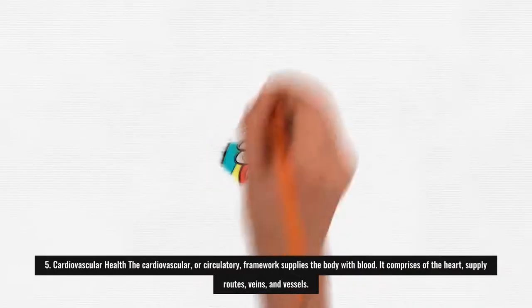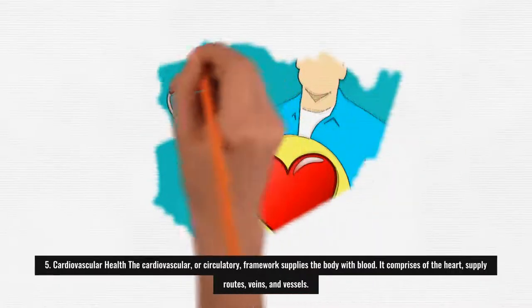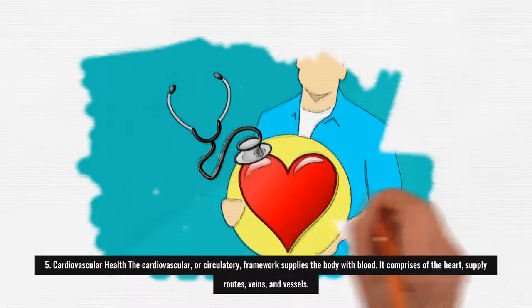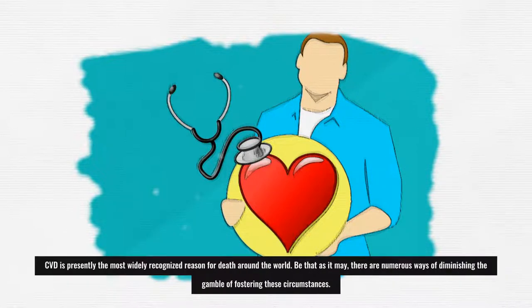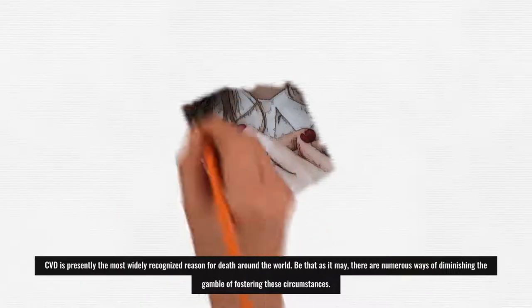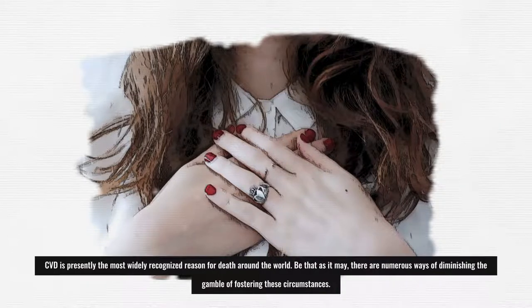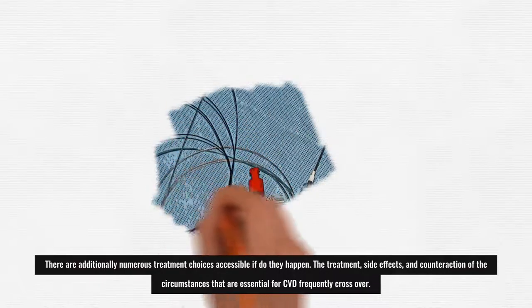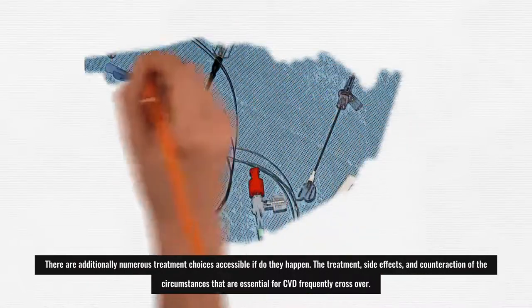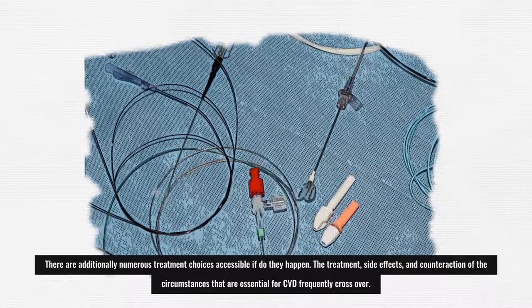5. Cardiovascular Health: The cardiovascular, or circulatory, system supplies the body with blood. It consists of the heart, arteries, veins, and vessels. Cardiovascular disease is currently the most common cause of death worldwide. However, there are many ways to reduce the risk of developing these conditions, and many treatment options are available. The treatment, symptoms, and prevention of conditions that are part of cardiovascular disease often overlap.